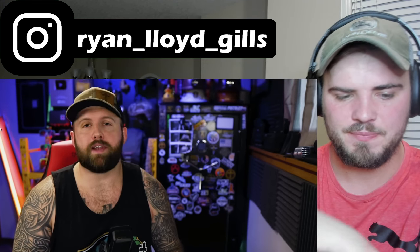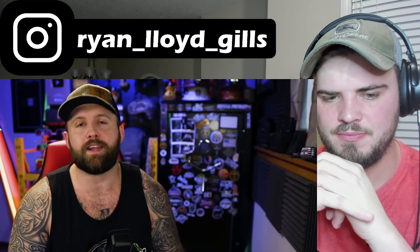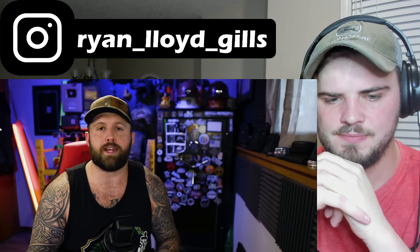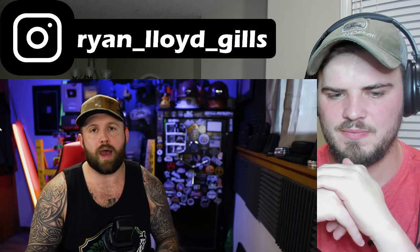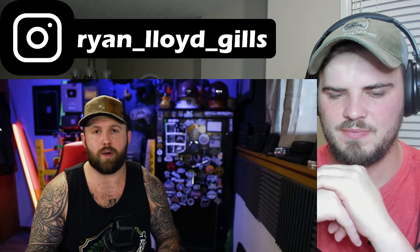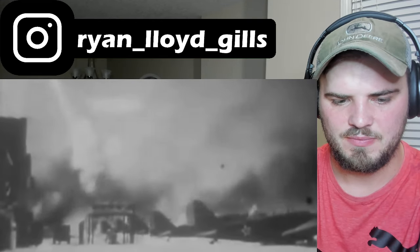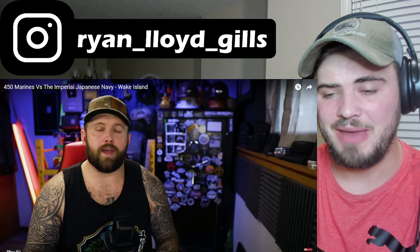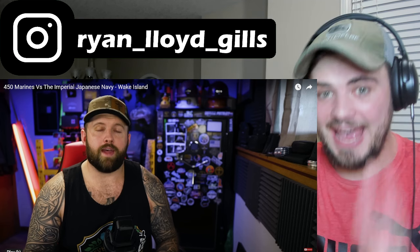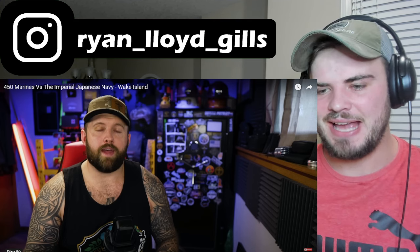This is around 1941, right in the middle of the Second World War. Wake Island is 22 hours ahead of Hawaii, meaning that from their perspective, Pearl Harbor would take place on December 8th, 1941. An hour after the attack on Pearl Harbor ended, Wake would receive a transmission saying Pearl Harbor had occurred and that they needed to be prepared. Two hours after that, 27 Japanese bombers conducted an air raid on Wake Island, destroying eight of their 12 F4F Wildcat fighters before they even left the airstrip.